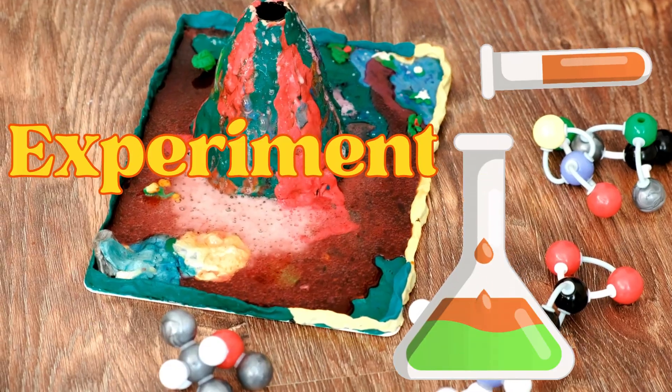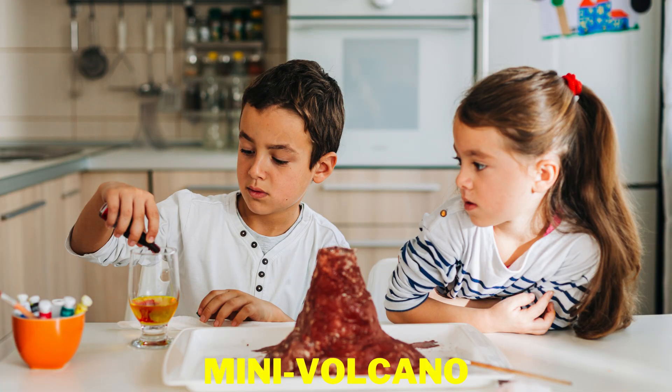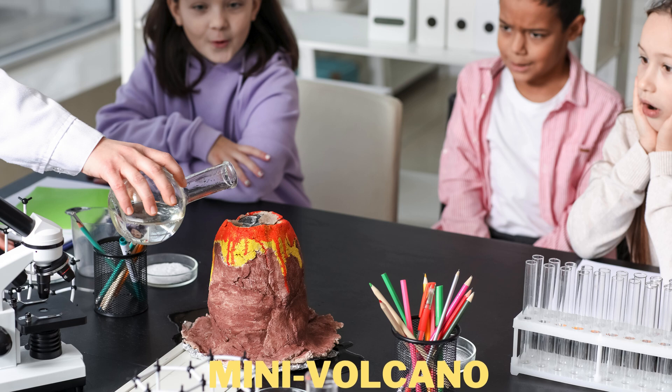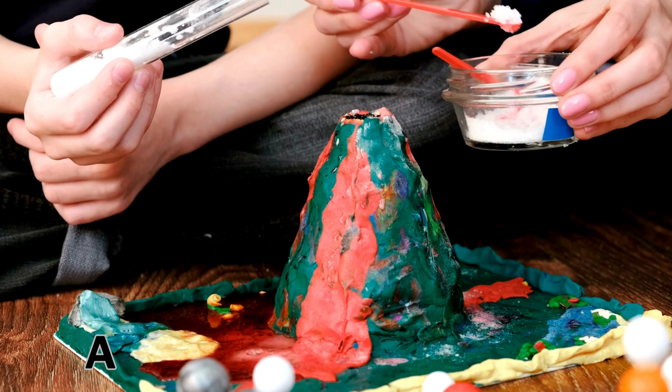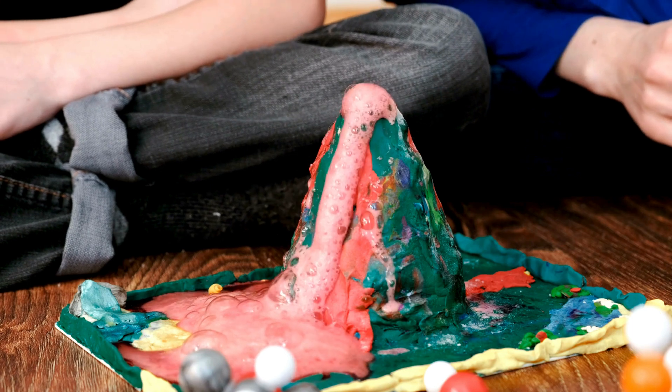Now, let's do a little experiment together. Grab some Play-Doh or clay and make your own mini-volcano. Watch what happens when we add baking soda and vinegar. It's like our very own eruption.